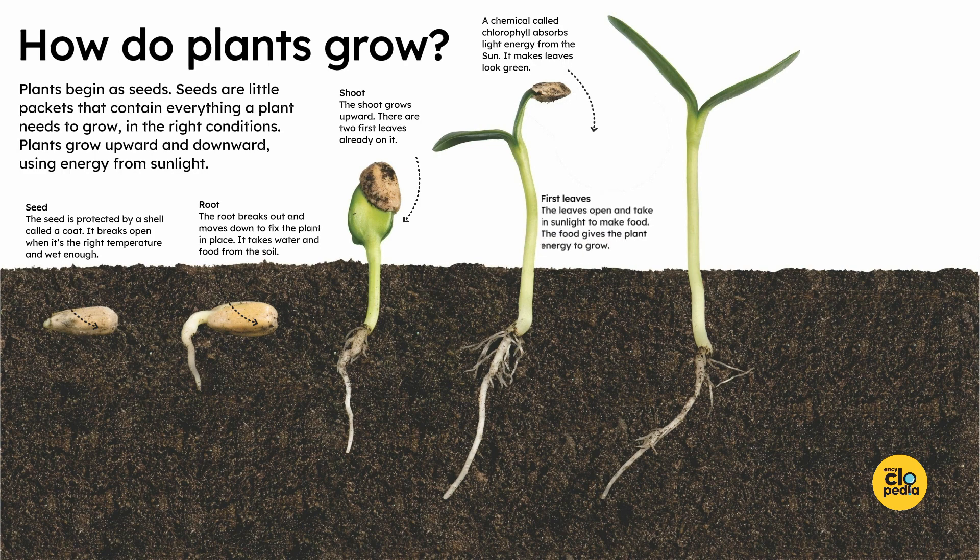First leaves. The leaves open and take in sunlight to make food. The food gives the plant energy to grow.